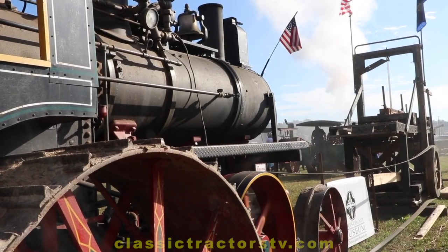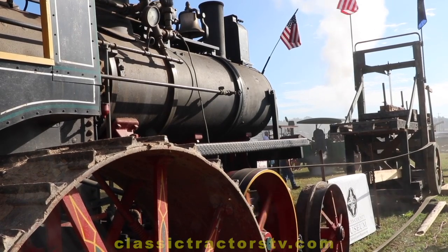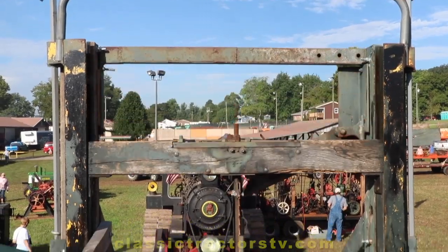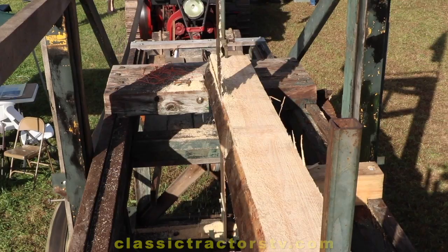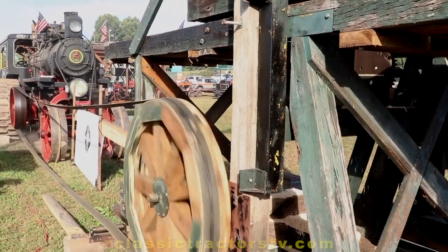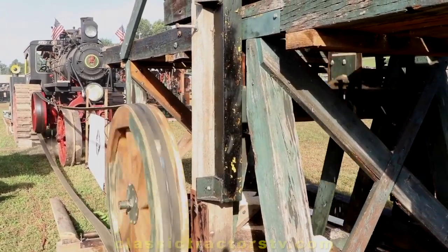We're going to run this 1840s sawmill here, which is really unique. It's called a slash saw. A guy by the name of Ralph Buck had owned that. It's a slow saw, but yet it was better than a crosscut saw a hundred-some years ago. It's a piece of cake for this machine, but yet we want to run something old.